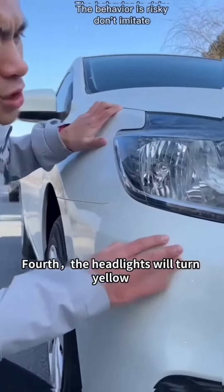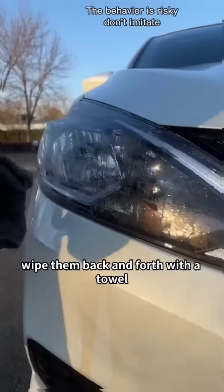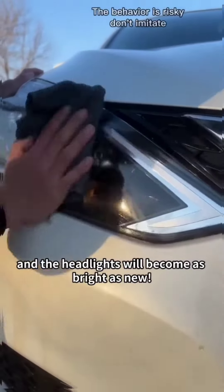Fourth, the headlights will turn yellow and dark after a long time of use. We only need to pour beer and coke on the headlights. Wipe them back and forth with a towel and the headlights will become as bright as new.